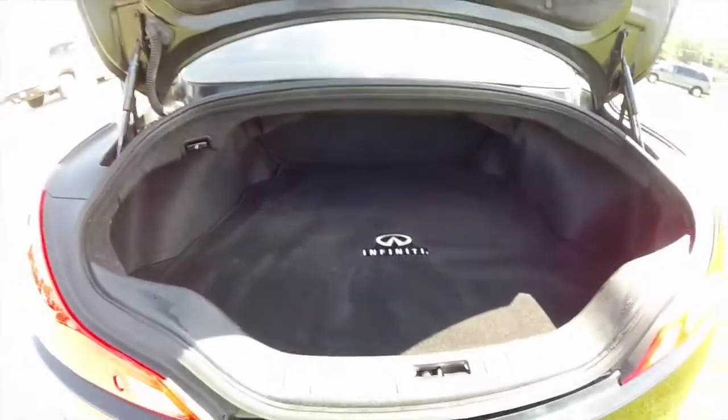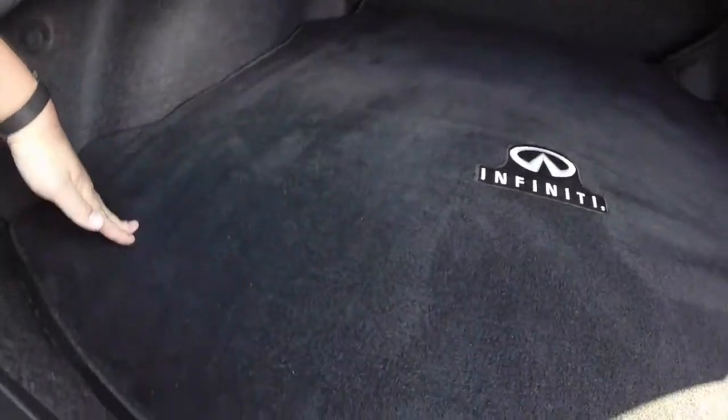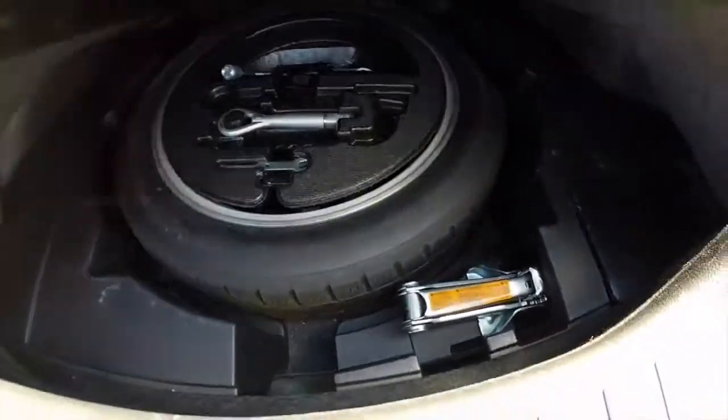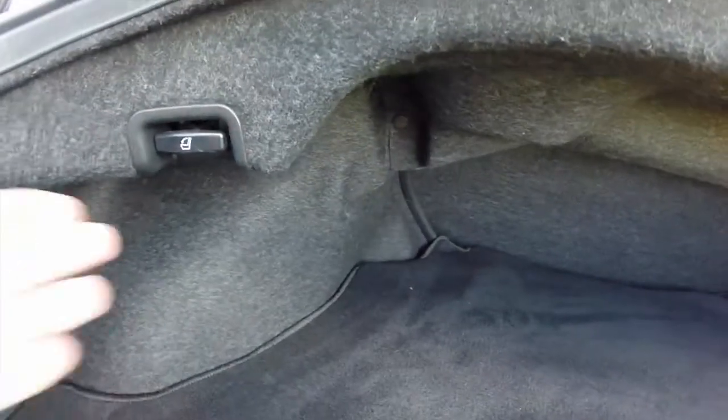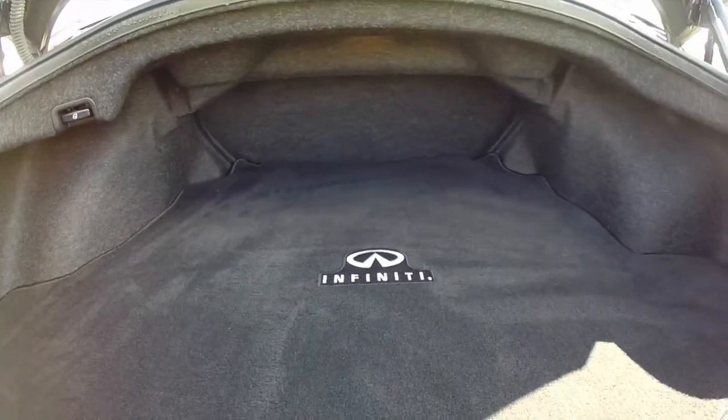Because of the nature of this vehicle, it has a relatively small trunk — as you can see in this video, it's not very tall at all. Of course, you have your spare tire with all your tools and your jack. The rear seats can fold down by flipping these handles here. It is just a single fold-down seat; it doesn't split fold.